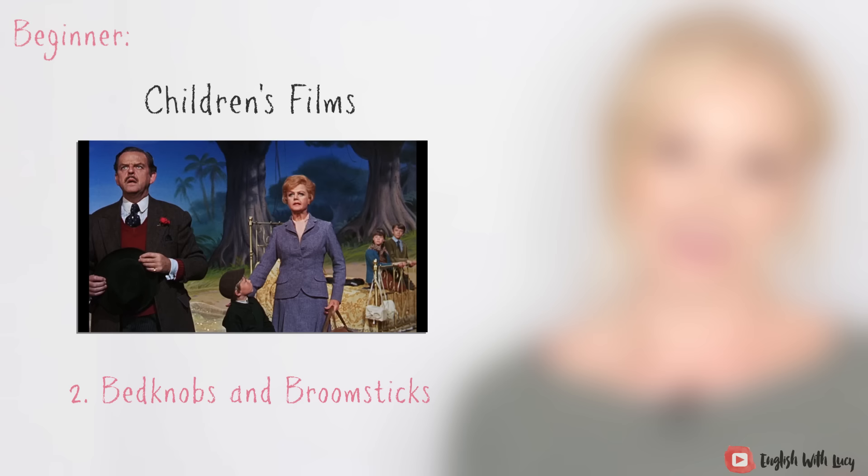A note from future me: since filming this video, I've been thinking about Bedknobs and Broomsticks, and I don't actually think this is a beginner film. Some of the language is quite complex — some of the dialects they use. By all means watch it and enjoy it, because it's a fabulous film, but don't feel disappointed if you don't understand everything or end up with quite a few questions about the language used.